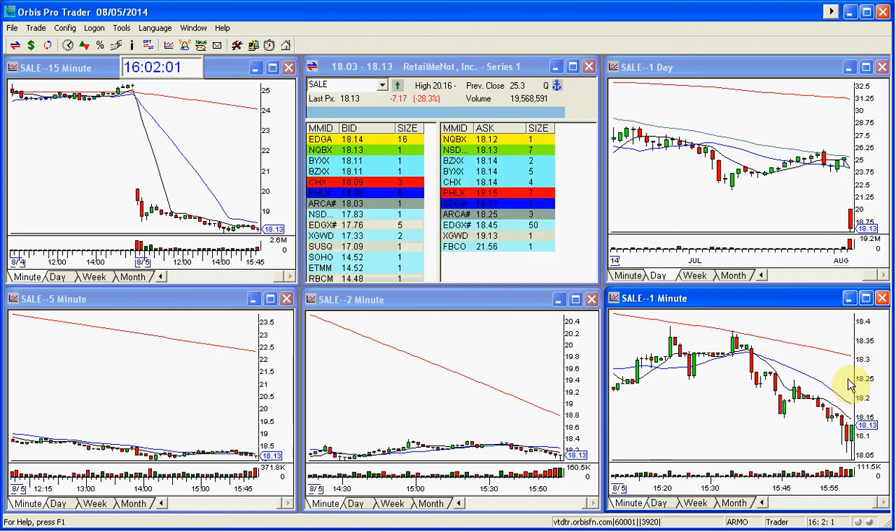This is Melissa with thestockswoosh.com. If you're interested in the upcoming Golden Gap class, it's this weekend, August 9th and 10th, with a special bonus day on Monday August 11th with live trading. We're going to do Golden Gap ratings and go over SALE — it's a good one to review. It was one of my top three picks today and it was a good gap. Nice trade for everybody in the room. If you're interested in signing up, the deadline is Friday August 7th at 5 p.m. Eastern time. Email me at melissa@thestockswoosh.com. Thanks everybody, have a great day.